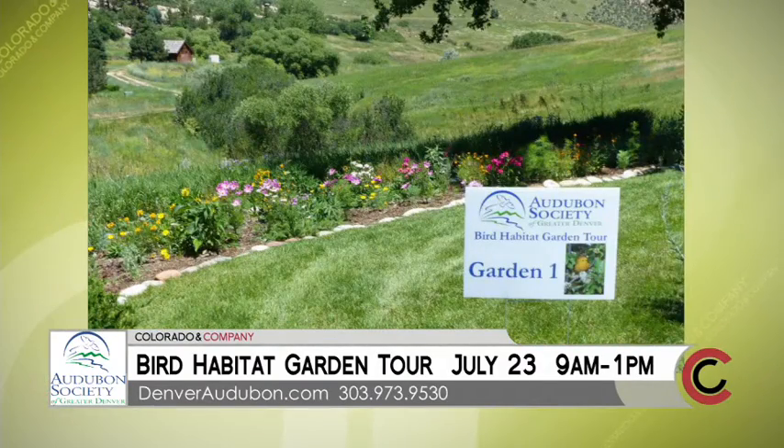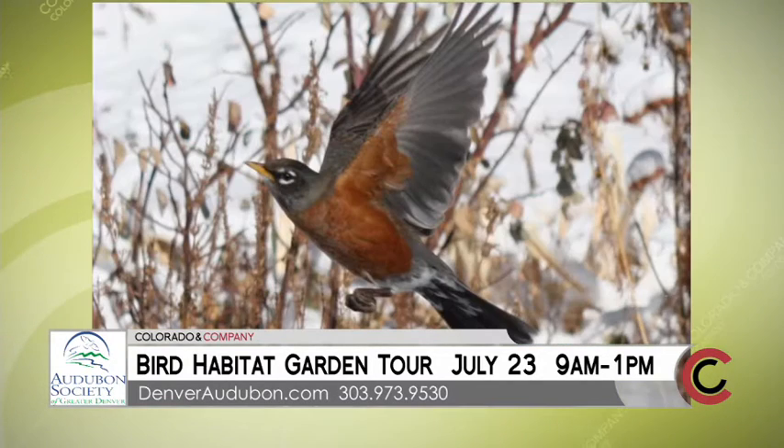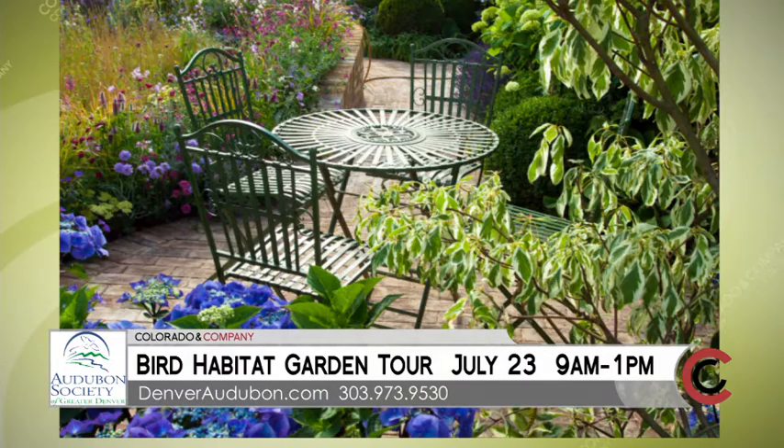I bet it's beautiful — that's a gorgeous area. It is a beautiful area. Well, first you come to our nature center to get a map, and then you'll get to see our gardens there. Then you'll go to about four houses in the Roxborough area. The gardens are very different — some are very lush, some are more xeric or dry gardens, and there's a rock garden, so there's a variety to show.